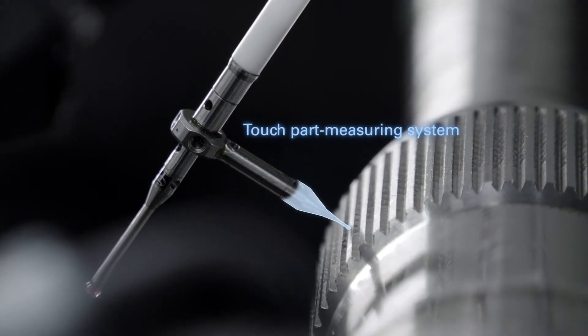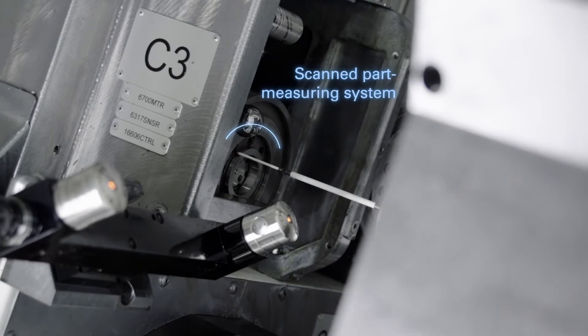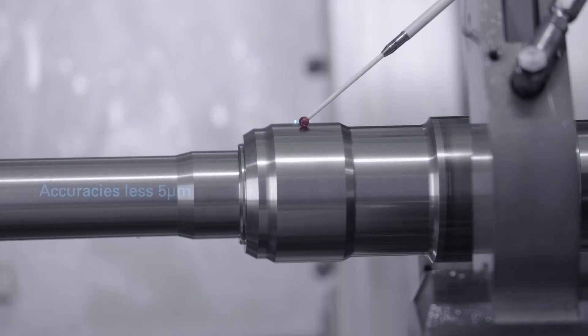Furthermore, we integrated touch measuring sensors and scanned measuring systems for part measuring, which allows us to achieve accuracies of less than 5 microns in an extremely stable and reliable way.